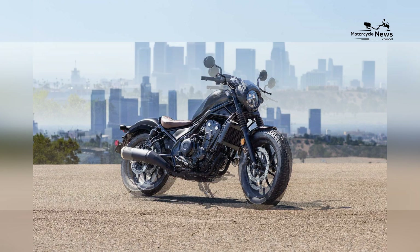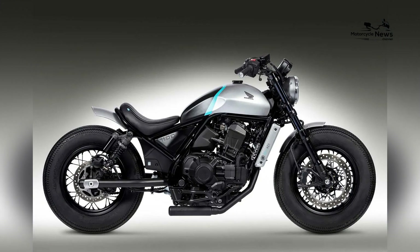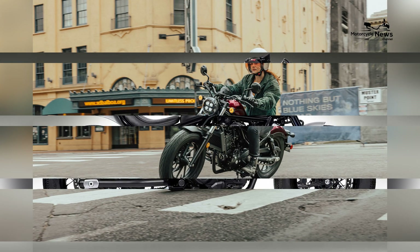Whether it's adding saddlebags, different seats, or other styling components, the Rebel 300 can be tailored to create a unique and individualized riding experience.